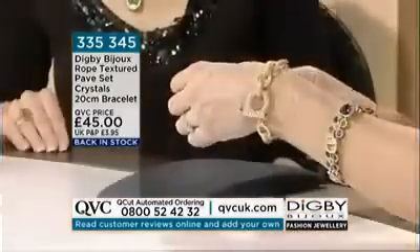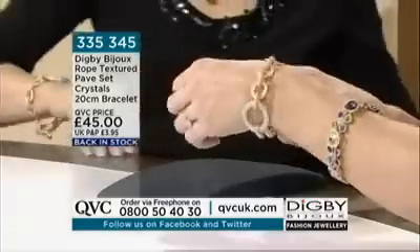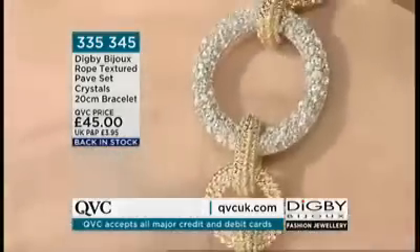If you look on the website you'll see five-star reviews from other customers. It's a pavé set crystal bracelet, 20 centimeters, at £45. It did sell out before, and we do have matching earrings that go with it beautifully as well.